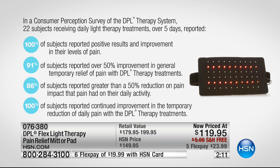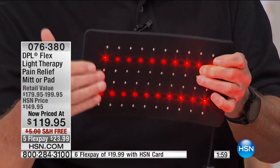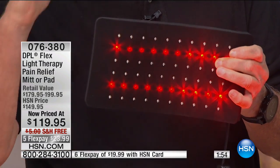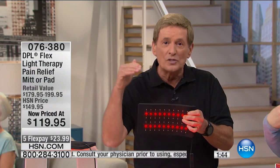It is called light therapy, and we're running out of time and also running out of pads. Once again — FDA-cleared medical device for the temporary relief of pain associated with arthritis, muscle spasms, stiffness, aches and pains in the joints. It sends that infrared light into the soft tissue of the muscle — that's what makes all the difference. It goes right to the source of the pain, not just on top. It goes into that soft tissue and temporarily increases local blood circulation and blood flow.